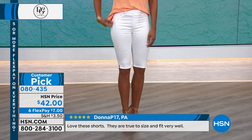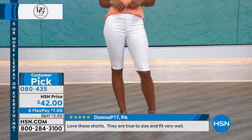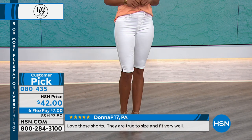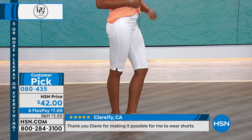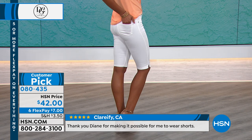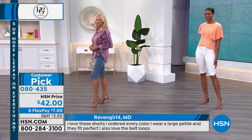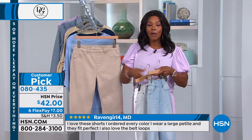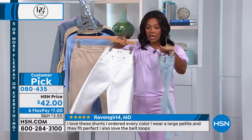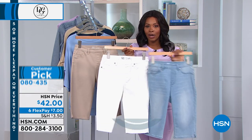We've got options now — something we can pull out and be super comfortable in but still appropriate depending on where we're going. You're seeing them in white, and we're pretty good on sizes in white. You can read the reviews scrolling at the bottom — 'Love these shorts.' Thank you Diane for making it possible for me to wear shorts — can't tell you how many women have said that, because maybe it's been a lot of years since they've felt comfortable wearing shorts.